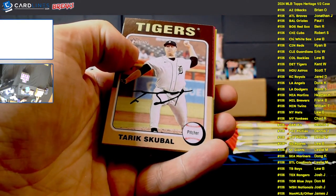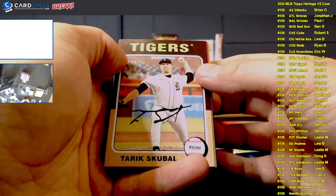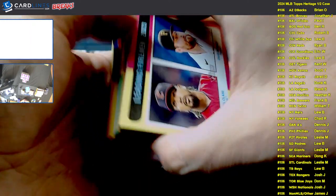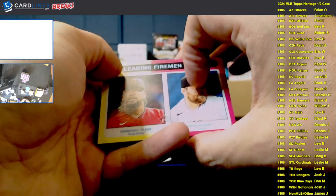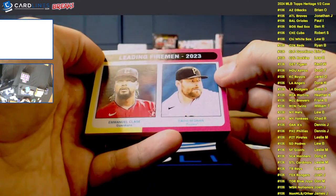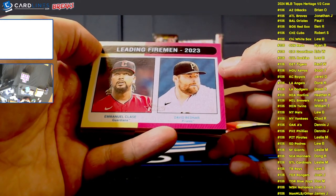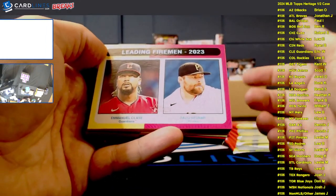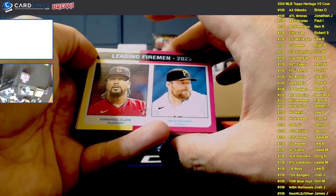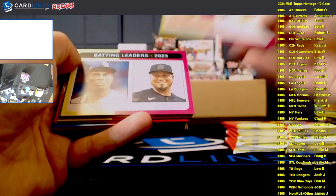Some other fun facts about this year's Heritage: there are some non-MLB news flashback cards where you can get autographs from non-MLB spots and relics. We're going to go one box at a time, a little slower through box one since these are brand new. We've also got white border cards coming every couple of packs. For cards with two players — like the Leading Firemen with Clase and Bednar — we'll do the Leprechaun race: left vs. right. Whichever Leprechaun wins gets the insert.